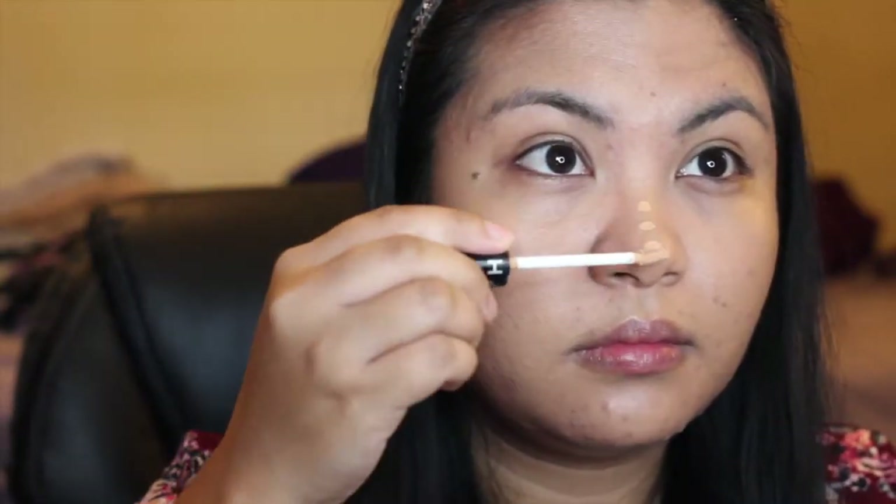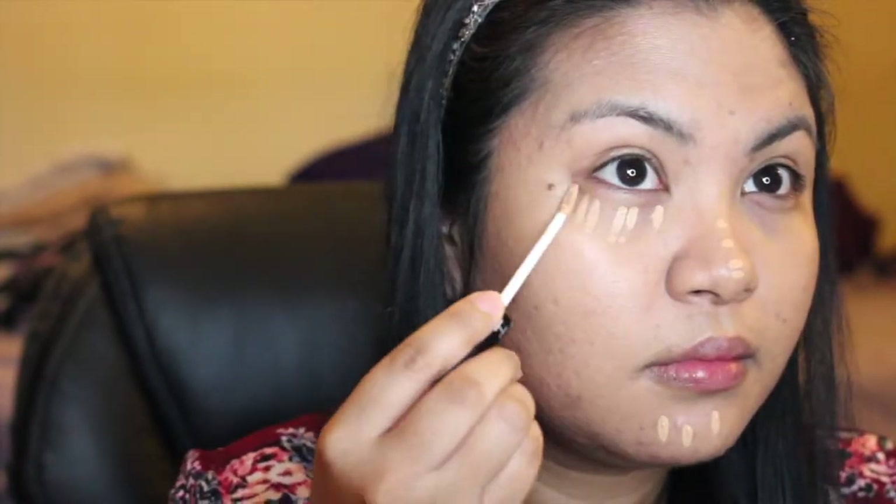Then I use a foundation from Sephora in Medium with this sponge that's from EcoTools. Then I use a Sephora concealer called E-Clear.